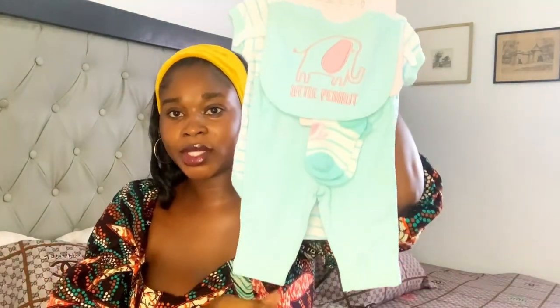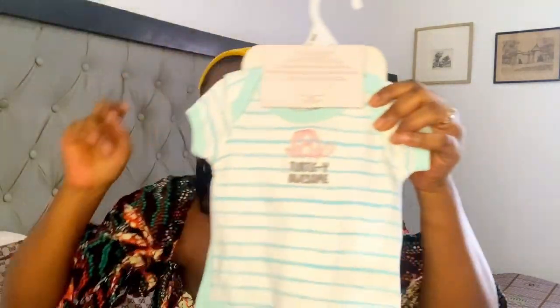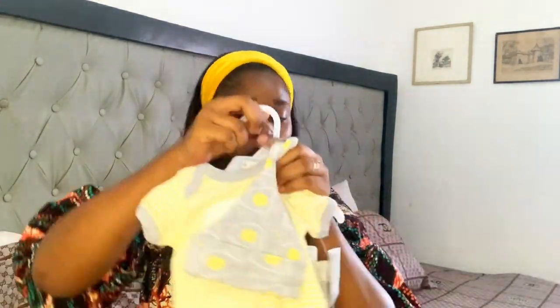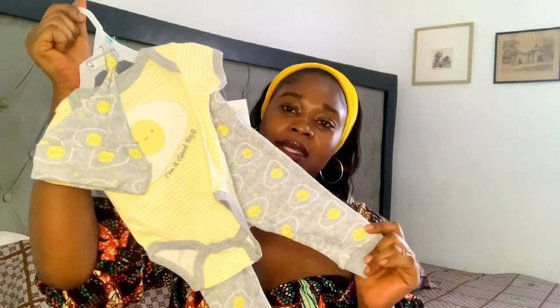I'm also going to go with this — this one is for when you want to come back home. This one is a set; it has socks, a hat, a vest, and trousers. And I'm going to need this one as well — it also has a vest and trousers.